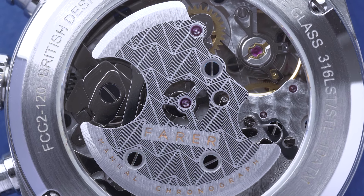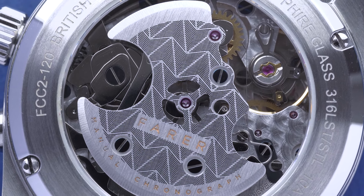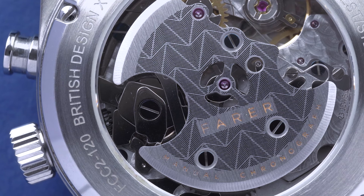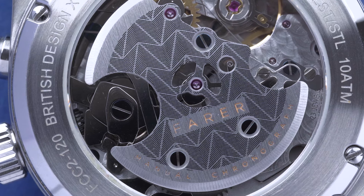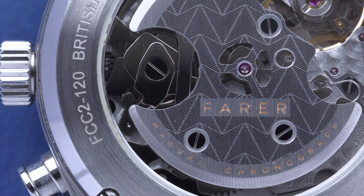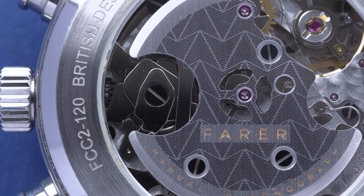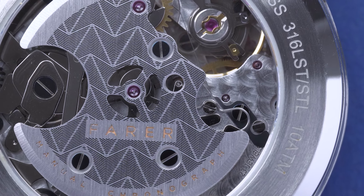The caliber inside both references is the Sellita SW510, hand wound — again harking back to vintage references from the past. But what I really like is this bridge that's been applied on top of the movement, finished with the Farah hand — the arrow hand — in a beautifully artistic way. It's lasered in there and it's wonderful. In some ways it is Farah's take on the El Primero three-quarter plate. Absolutely beautiful.